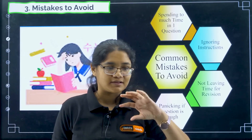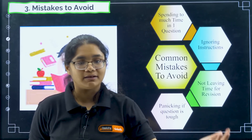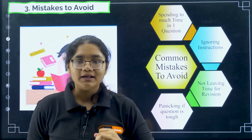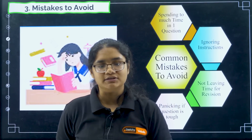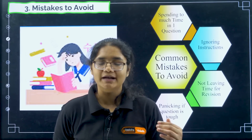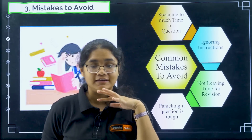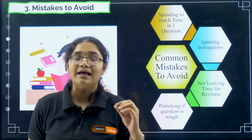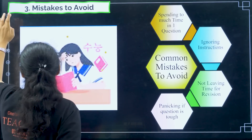Fourth, panicking if a question is tough. If a tough question comes or something out of syllabus appears, do not worry — it will be tough for everyone attempting the paper. Don't panic; just leave that question and go to the next. If you solve maximum questions, leaving one tough question doesn't matter much. Please keep your patience and calmness at the peak — don't hurry, don't panic, just try to solve as many questions as you can correctly.